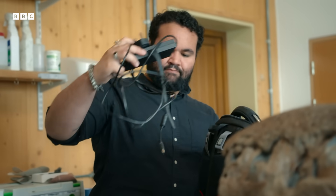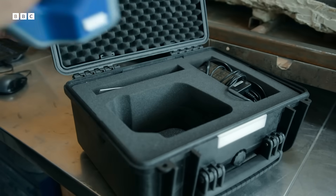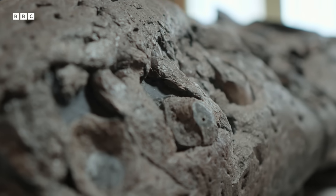Paleobiologist Dr. Andre Rowe is a world-leading expert in 3D visualization of fossils. First thoughts: this thing is absolutely massive, and the level of preservation is amazing. There's a common misconception that fossilization is really common and that we get complete skulls all the time — that's sadly not the case. This is actually a one-in-a-million, maybe one-in-a-billion type specimen.